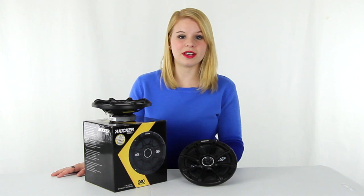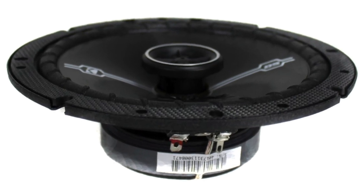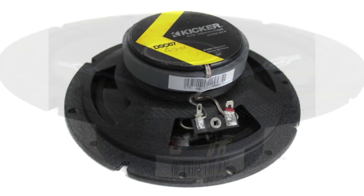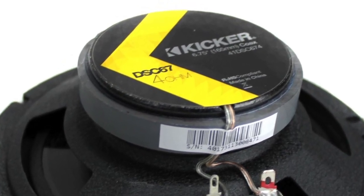Hey guys, I'm Shanley. Today I'm going to tell you about these 6 ¾ inch speakers from KICKR. This pair of speakers features a max power of 240 watts and an RMS power of 60 watts.